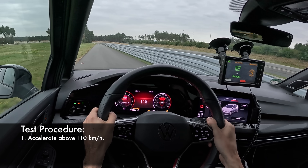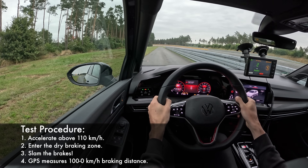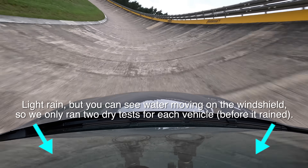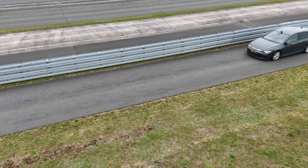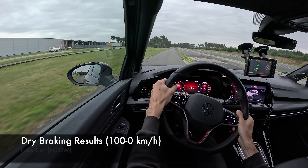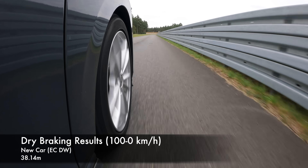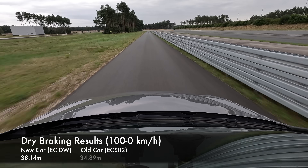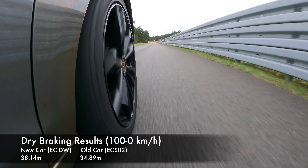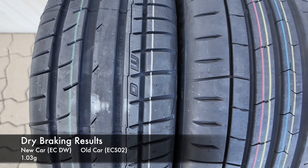For dry braking, you bring the car above 110 km/h and the GPS starts measuring once you hit 100 km/h down to zero. It started raining after we'd completed two runs on each vehicle, so we're averaging two braking tests per car — but both runs for each car were very consistent, so I'm confident in the numbers. The new GTI on Extreme Contact DWs had an average stopping distance of 38.14 meters from 100 km/h to zero.